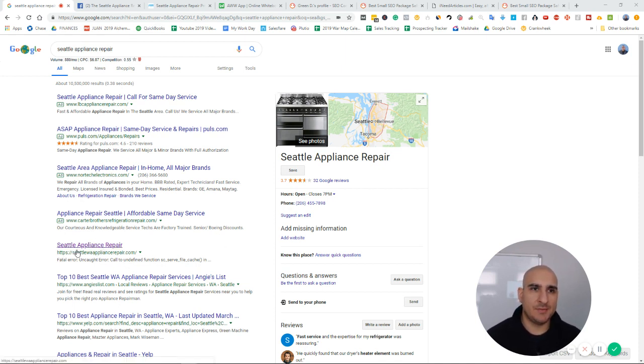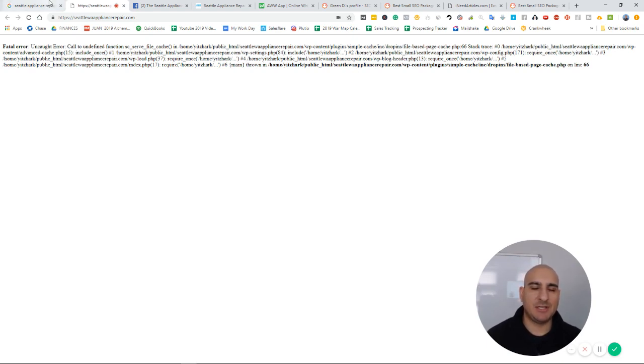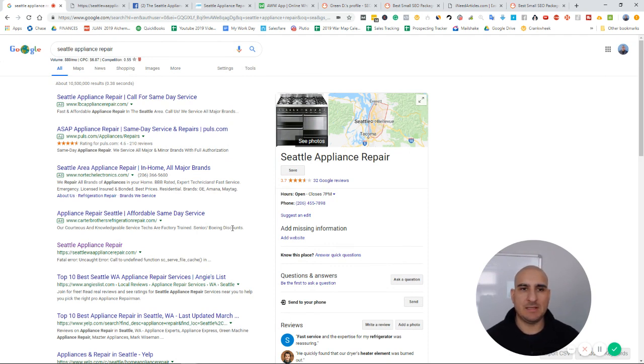This domain is ranking number one for that term — 880 monthly searches — and these guys don't even have a website. There's no meta description and their site shows an error. The competition is really, really low. Your goal is to research and find different niches, untapped markets that rely heavily on phone calls and lead form fills, create an exact match domain website like this one, rank on Google within a couple of weeks, and start getting leads.